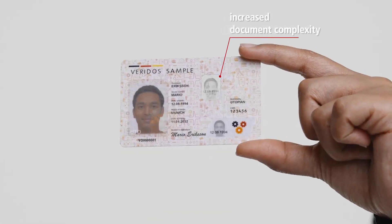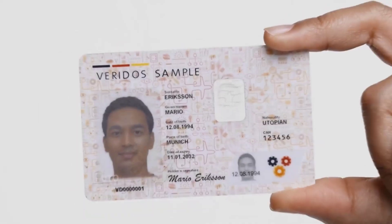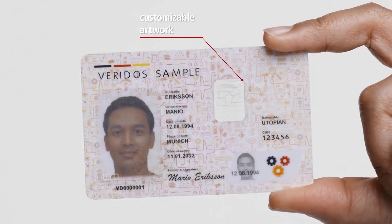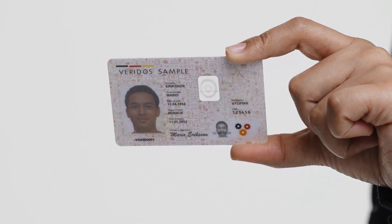Spectre ID works with sophisticated lens structures to increase the document's complexity. When the document is tilted, the secondary high-quality portrait of the holder is rendered, alternating with a customizable animation, making verification easy in daylight.